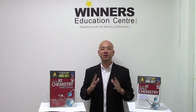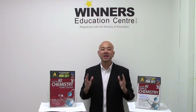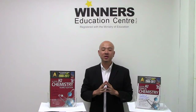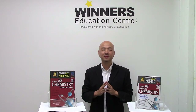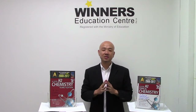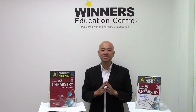Hi, this is Sean Chua. I'm the master trainer for chemistry in Winners Education Center and I specialize in both the O-Level pure chemistry as well as A-Level H2 chemistry. In the last 19 years, I've helped thousands of students improve in their chemistry grades through my weekly tuition classes or topical holiday revision workshops. Many of them have been inspired by my teaching and found chemistry more interesting, going on to pursue chemistry-related courses in universities.